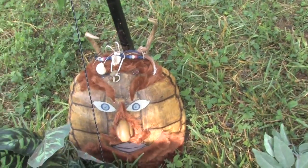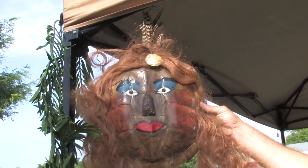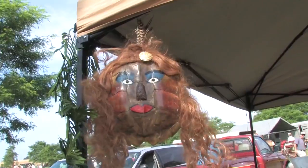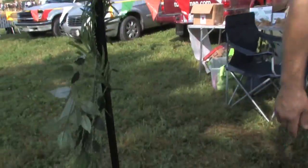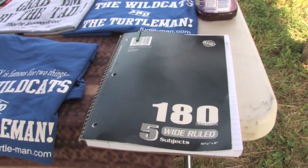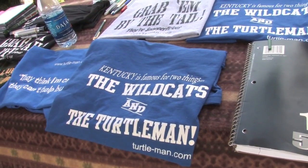They keep away bad spirits — that's a Viking warrior and this here is a Viking queen from Iceland, it's in the history books. That's Wolfgar there, they keep away bad spirits. They've been blessed in their name. Turtle man — Kentucky is famous for two things: Wildcats and the turtle man.